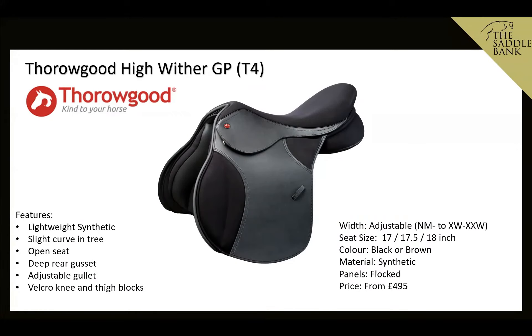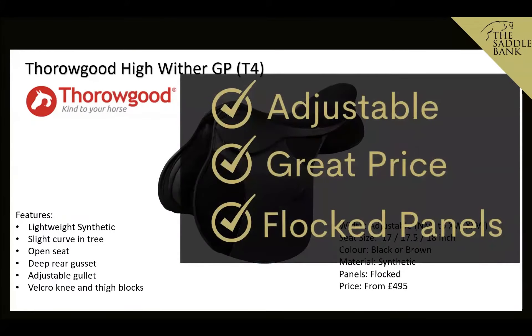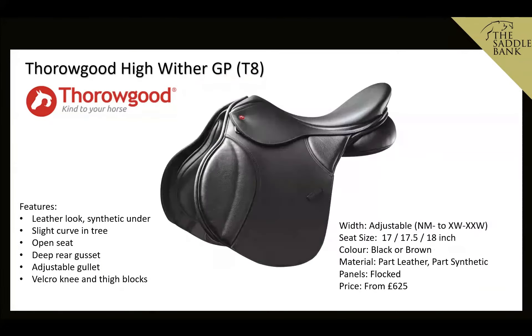Next is the Thorougood High Wither GP T4 — a lightweight synthetic with a slight curve in the tree and an open seat. It has a deeper rear gusset, an adjustable gullet system for easy width alteration, and Velcro-only thigh blocks. It's adjustable from narrow medium up to extra-extra wide, available in 17, 17.5, and 18 inch seat sizes. Priced at £495, it's a really good entry-level saddle. We like it because it's adjustable, great value, and has flocked panels.